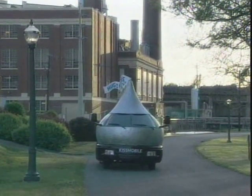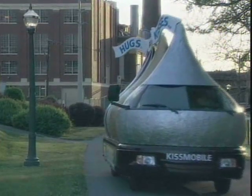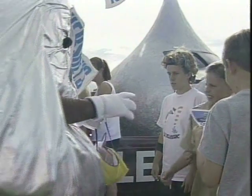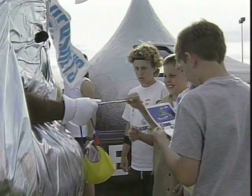Rolling in from Hershey, Pennsylvania, is a four-wheeled chocolate lover's dream. The Hershey's Kissmobile travels the country to help raise money for the Children's Miracle Network.